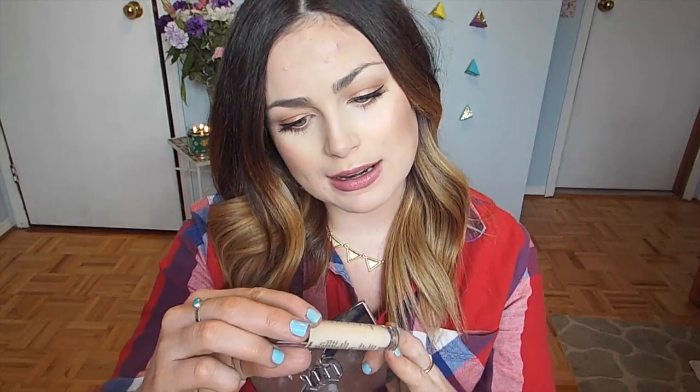The first two products are from Urban Decay. This is the Naked Skin Ultra Definition Powder Foundation and the Naked Skin Weightless Complete Coverage Concealer.